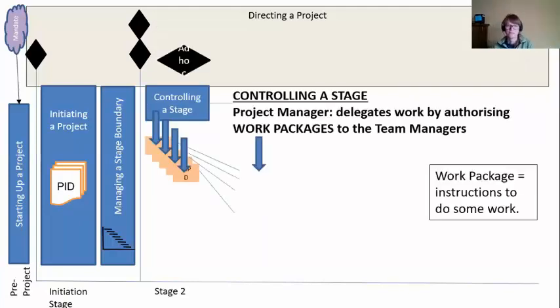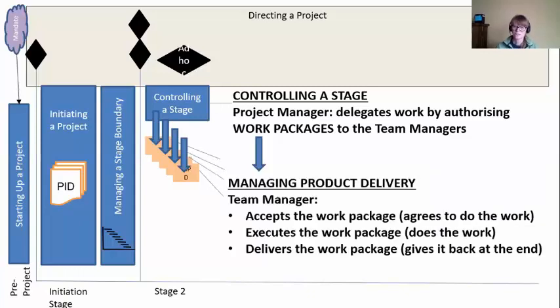They said yes, so we're into stage two. Our project manager uses a process called Controlling the Stage — they're going to follow that stage plan and start authorizing work packages down to team managers. If you don't use the term 'work packages,' all it really means is instructions to do some work. So we authorize work packages or instructions down to team managers.